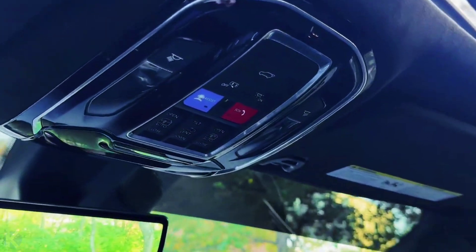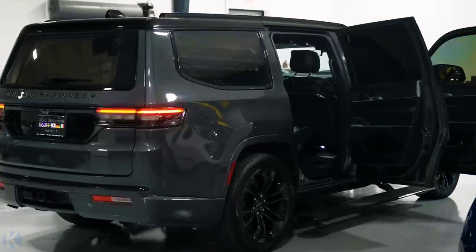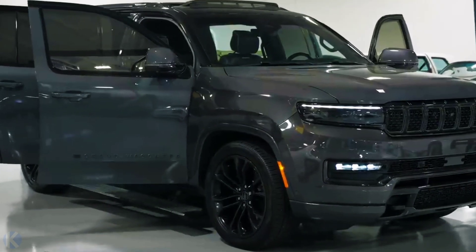The new inline-six is a precise machine — it beat the older V8 in our acceleration test, pushing the Grand Wagoneer L to 60 miles per hour in just 4.7 seconds.